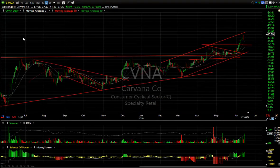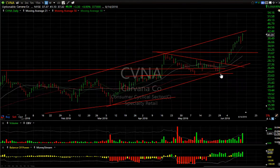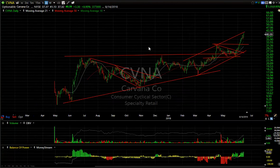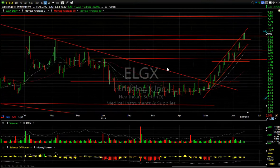CVNA — what a move this month. It's literally gone from 23.50 all the way up to 41 and is now at the top of the channel. It may be time to take that swing off the table, as it may need to pull back and consolidate, but the momentum is strong.